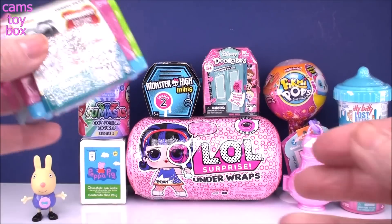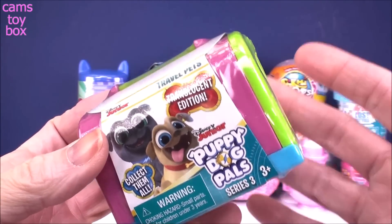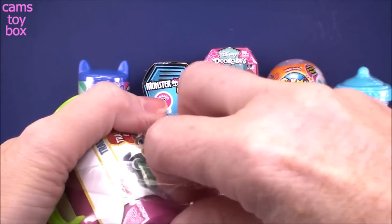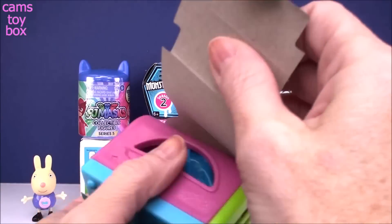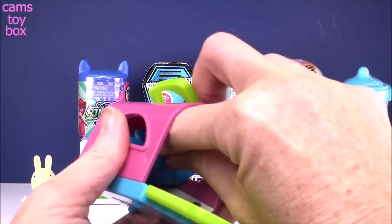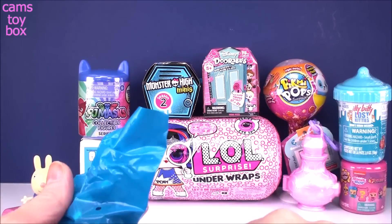Next up we have a Puppy Dog Pals Travel Pets. This one is from Series 3, which I believe is the most recent release, and it is the translucent edition. It comes in a super cute little pet carrier.